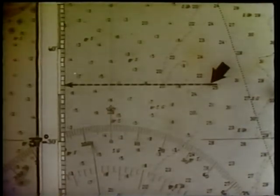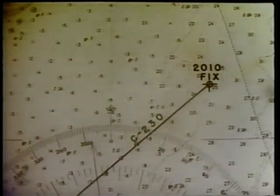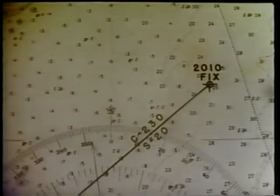To show how a ship is brought into a harbor at night, we will start by assuming that at 2010 the Savannah has fixed her position at latitude 37 degrees 36 minutes north, longitude 74 degrees 47 minutes west. Her course is 230 degrees true and she is making a speed of 20 knots. The course as laid down heads directly for the temporary flashing buoy which has replaced the Chesapeake light ship.